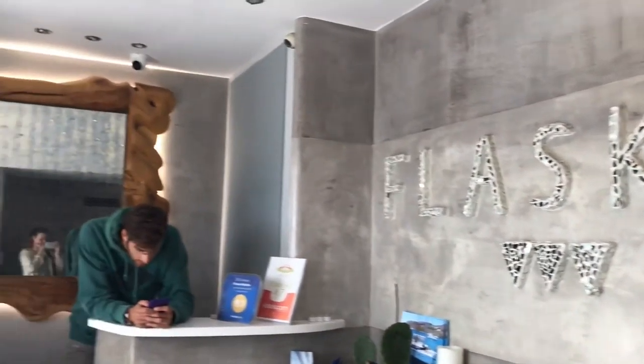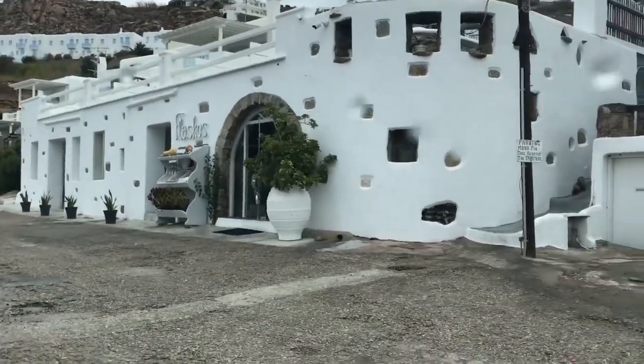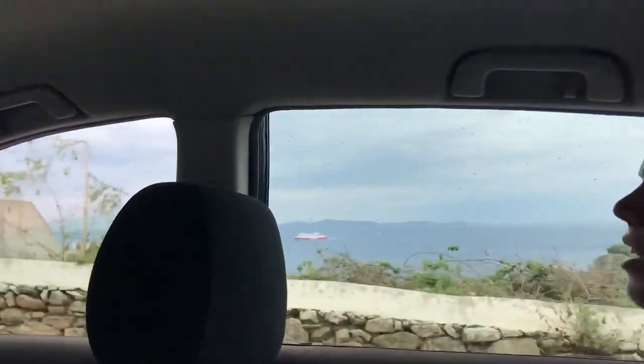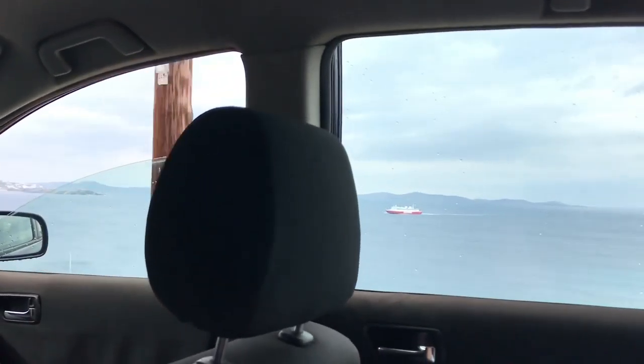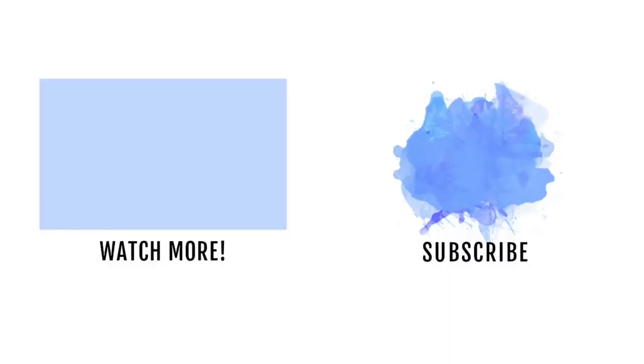So that is everything for our room tour. I hope that you guys enjoyed it and I will try and film at the other islands a little bit more. I hope that the weather is good for us — so we are off to catch the ferry now and we will see you guys very very soon. Bye!